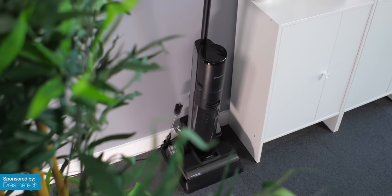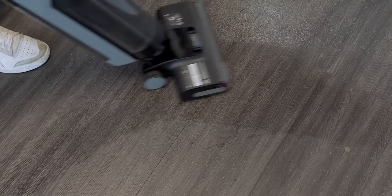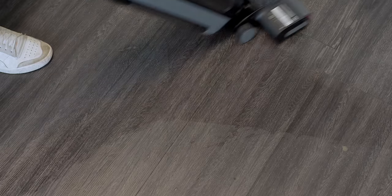But before answering these questions, we have DreamyTech to thank for sponsoring today's video. They are the leading provider of smart cleaning vacuuming solutions to help keep you on top of all of your cleaning needs.